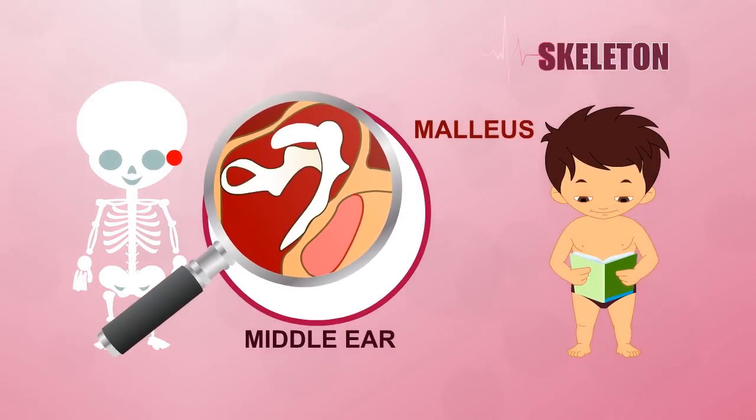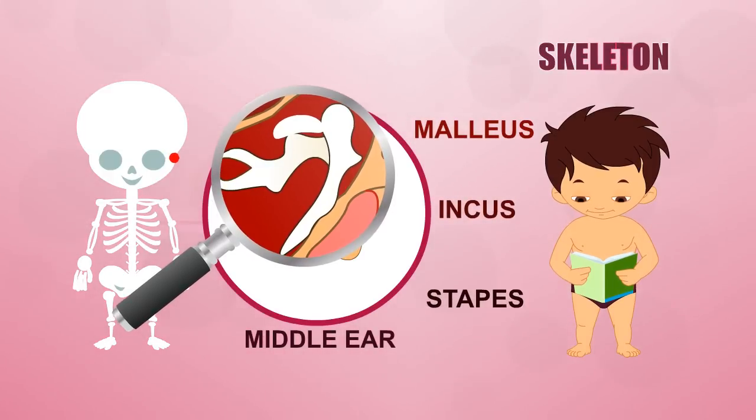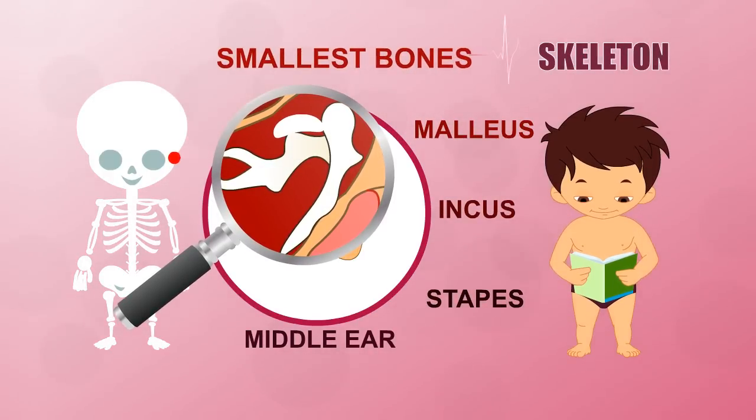The bones in your middle ear — the malleus or hammer, incus or anvil, and stapes or stirrup — are the smallest bones in your body.